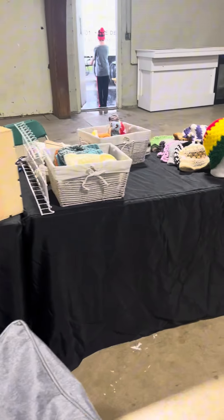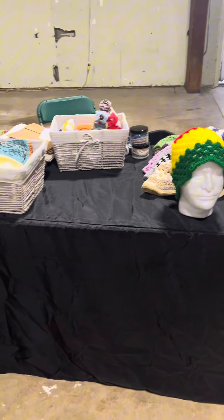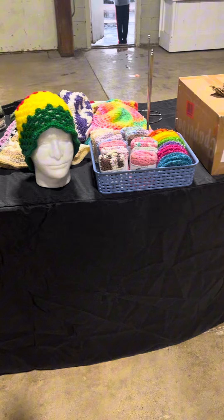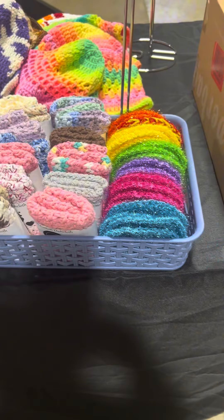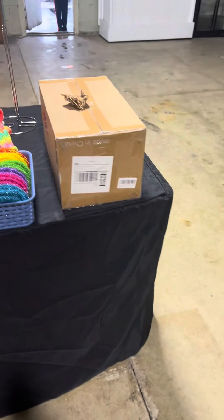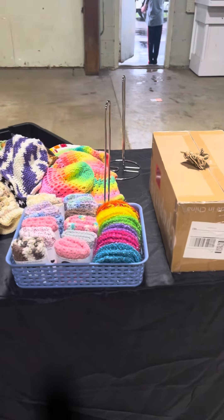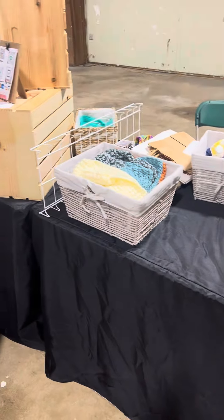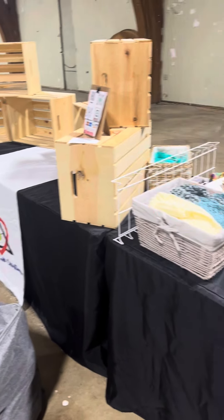We're gonna set up. I figured the plushies would be last so that I can take care of fluffing them up and everything. I'm getting all of my bucket hats and I've got some dishcloths and the box bags. Those will be hidden under the table. I don't have any scrunchies out obviously, but I'm getting ready to set up.